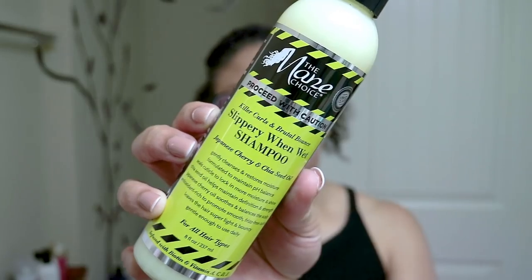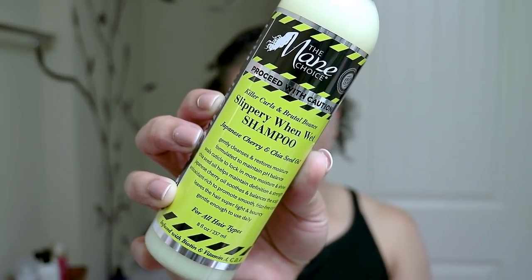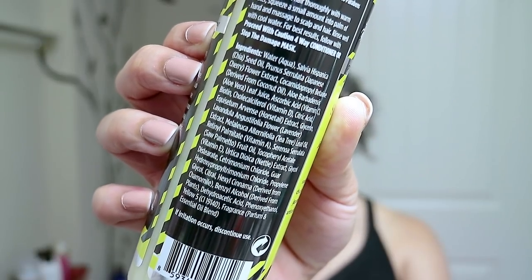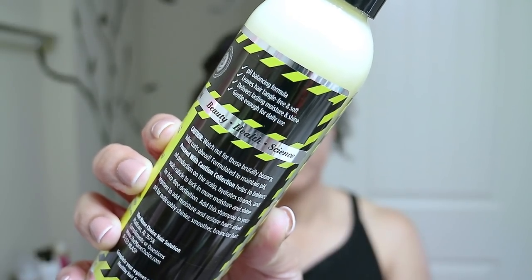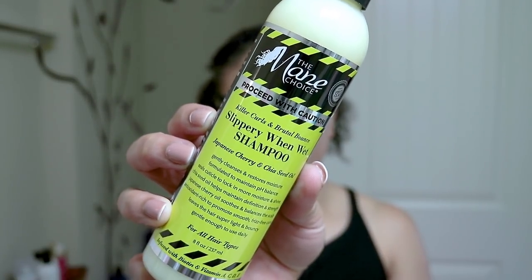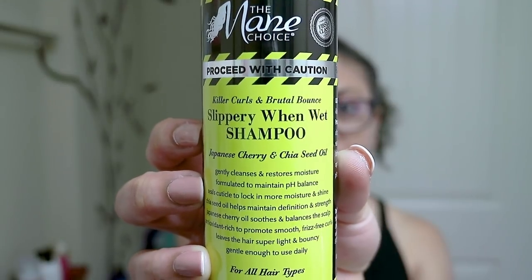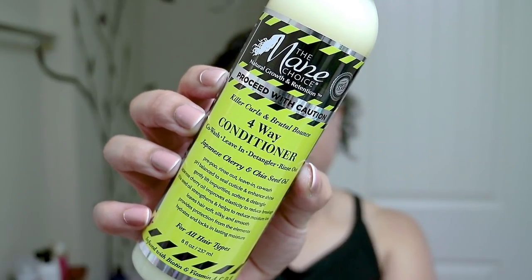So let me show you what I got. The first product I picked up was the Slippery When Wet shampoo — a very creative title. It has Japanese cherry and chia seed oil. The product claims it gently cleanses and restores moisture, is formulated to maintain pH balance, seals cuticles to lock in moisture and shine. The chia seed oil helps maintain definition and strength, the Japanese cherry oil soothes and balances the scalp, and it's antioxidant-rich to promote smooth, frizz-free curls. Leaves hair super light, bouncy, and gentle enough to use daily.